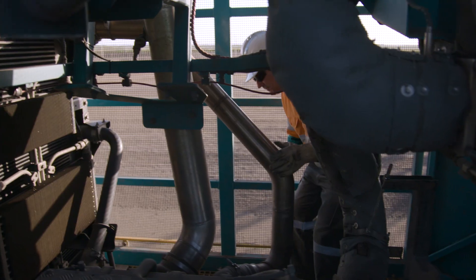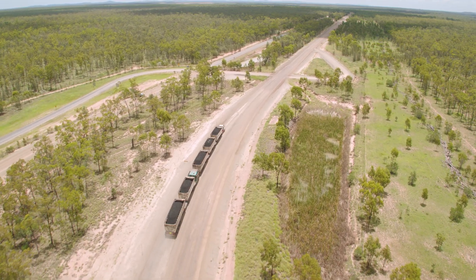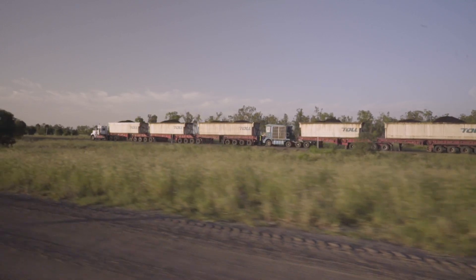We usually run three trailers, but with this we basically can drop a truck. It definitely improves our time management. With the Mark 5, the surprising thing for most people is the simplicity of the driver training process.